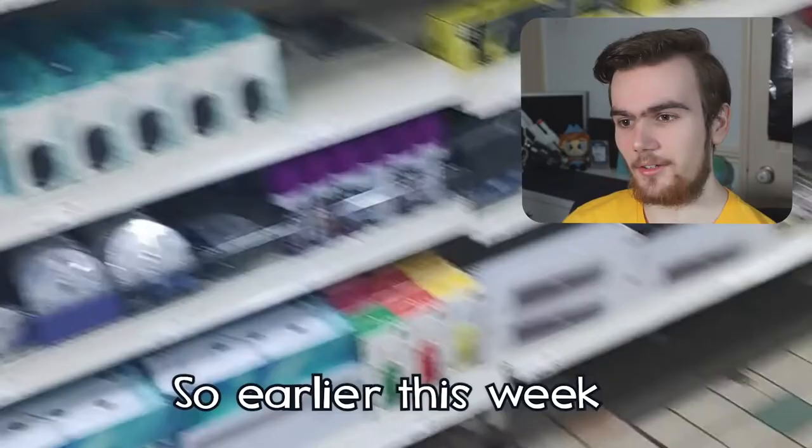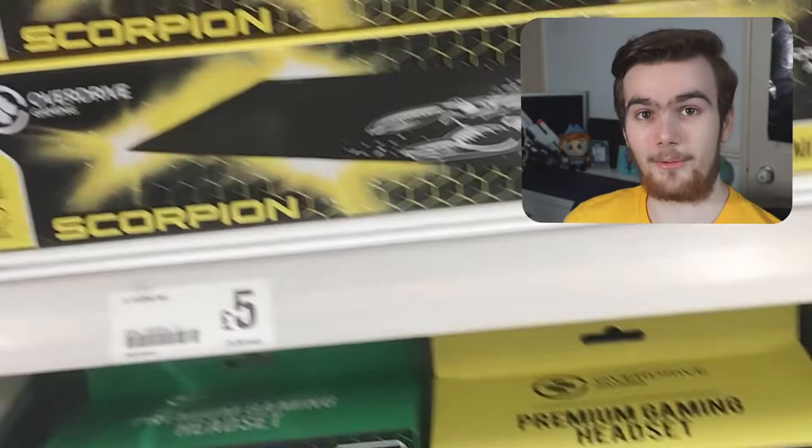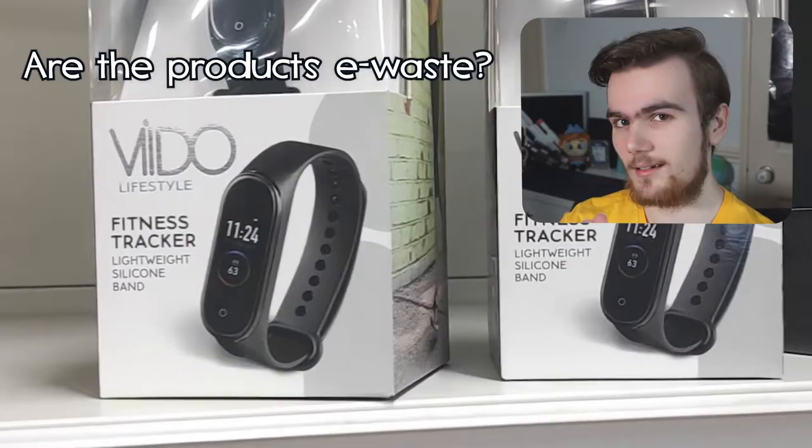Hello everyone, welcome to the stream. So earlier this week I went to Poundland. I bought some of the tech that you can find there — yeah, it's questionable. And so today in the stream we are going to be finding out: are the products basically just e-waste waiting to go into the bin, or are they actually something you might want to use? Let's find out.